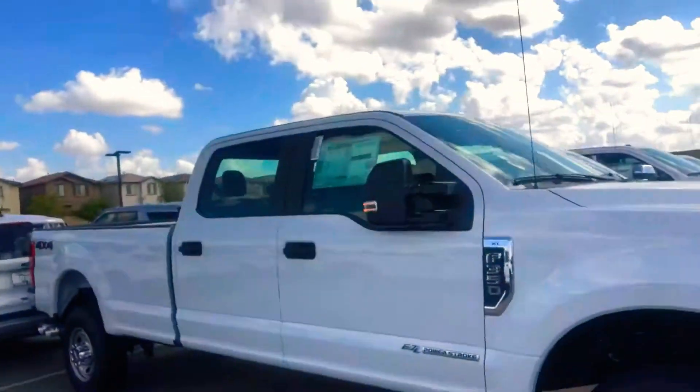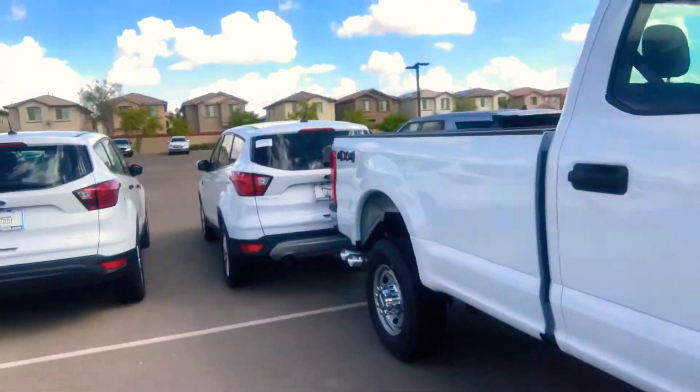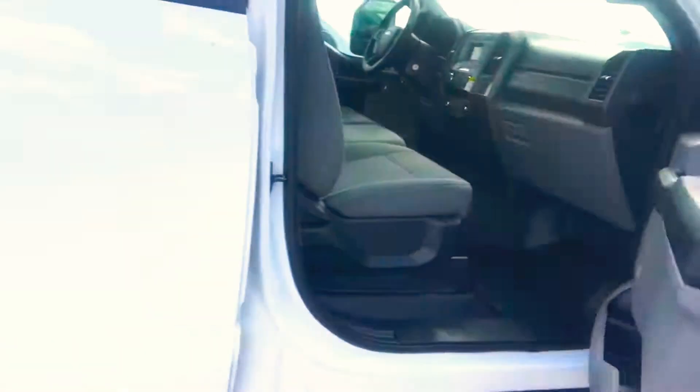Hey Rob, Mitchell Carpenter over here at Peoria for the Commercial and Fleet Department. I got this F-350 behind me — diesel crew cab — ready to go for you. It is a four-wheel drive. Take a look.